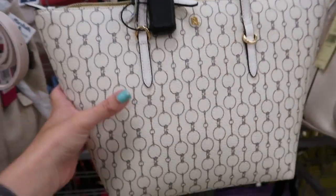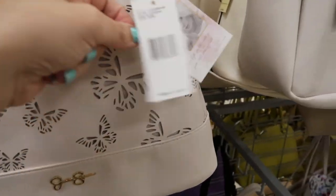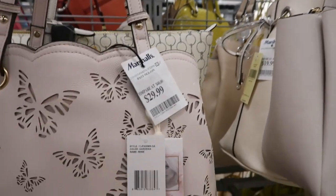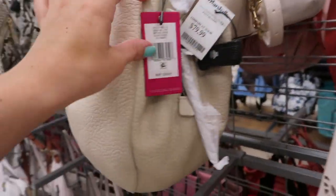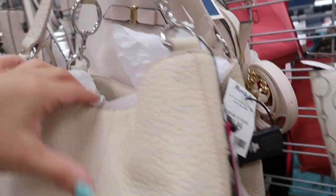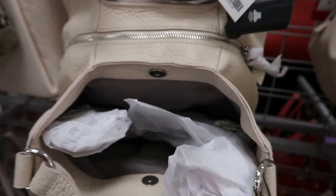Here's a cute rough worn tote — this one is $49.99 and it does have a zipper on the top. Here's a beige or light pink tote from Jessica Simpson, retails for $118 and it's $29.99. This is what the inside looks like. Here's a Vince Kamuto shoulder bag — this one retails for $248 and it's $79.99.